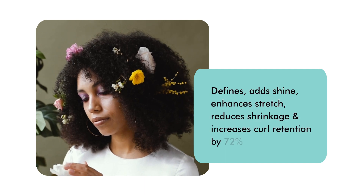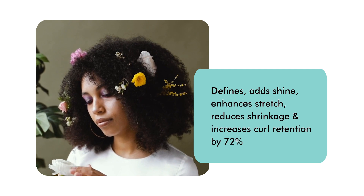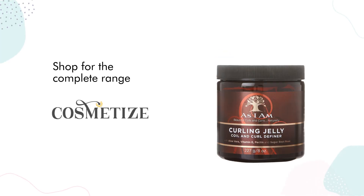This jelly defines, adds shine, enhances stretch, reduces shrinkage, and increases curl retention by 72%. This product has no sulfates, parabens, or phthalates, and is vegan and cruelty free. Shop it at Cosmetize UK.